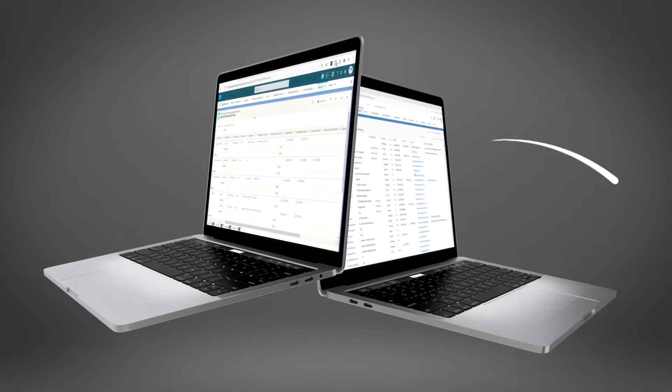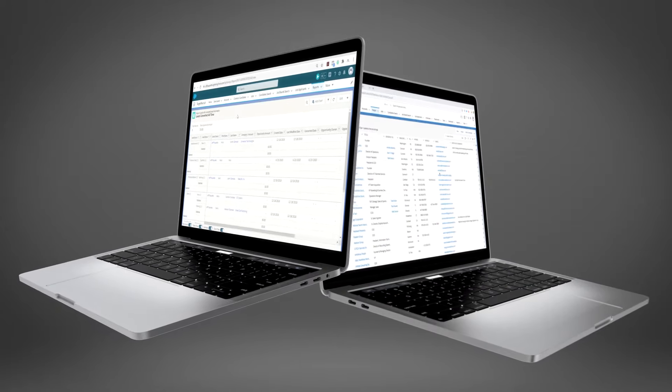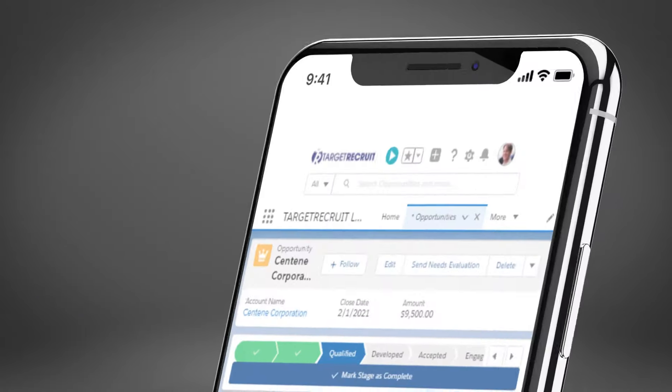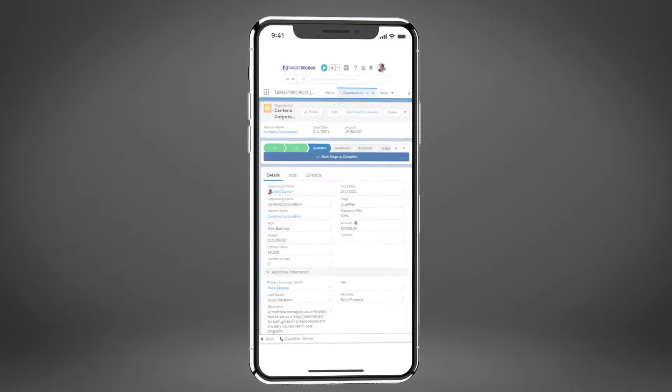The Target Recruit recruitment CRM will help your consultants manage leads, opportunities and customer retention. Built on Salesforce, the world's number one CRM, you'll sell smarter and faster from anywhere in the world.